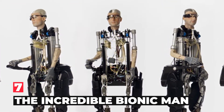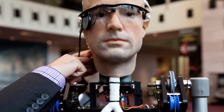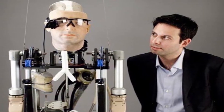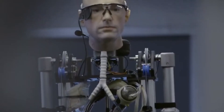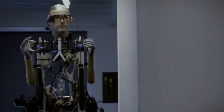Number 7: The Incredible Bionic Man. This robot with a human face, unveiled at the Smithsonian National Air and Space Museum, was built by London's Shadow Robot Company to showcase medical breakthroughs in bionic body parts and artificial organs. "This is not a gimmick. This is a real science development," museum director John Daly said.